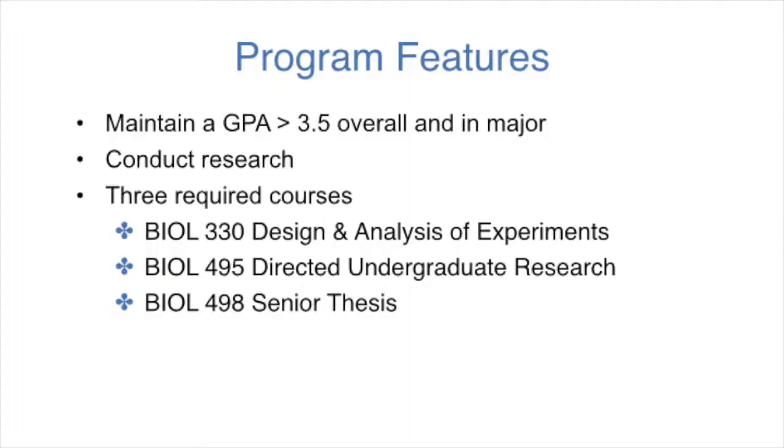So it sounds like an honors degree is a lot more than just having a good GPA? Oh, yes, exactly. What the honors degree does is it allows you to do research in a faculty mentor's lab and also to write a thesis based on your research. And in addition to all of the courses that you have to take, there are three courses that are required to be taken in the honors program.